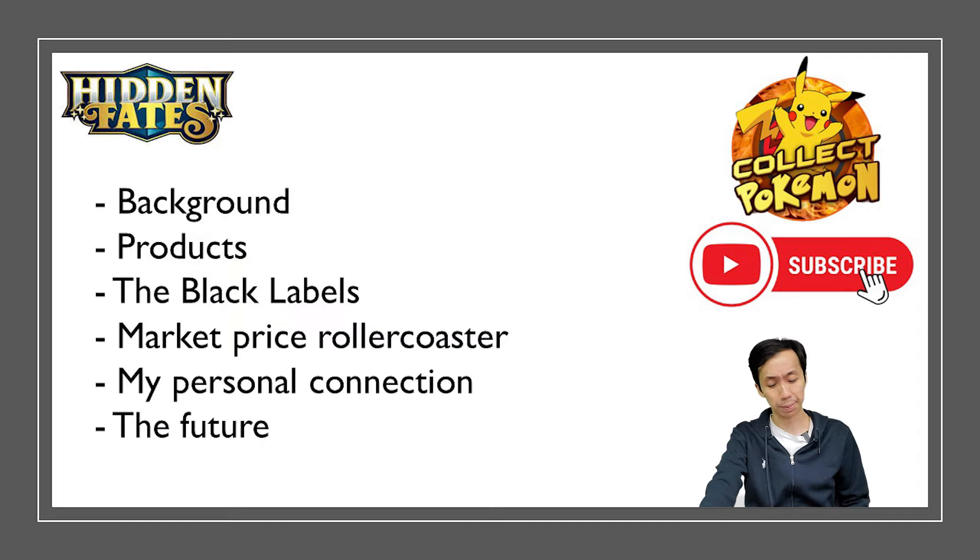So, Hidden Fates — we're going to talk about the background, the products that were released, the Black Label saga, the Market Rollercoaster because of reprints, my personal connection, and my thoughts about the future of the set. Let's get into it.